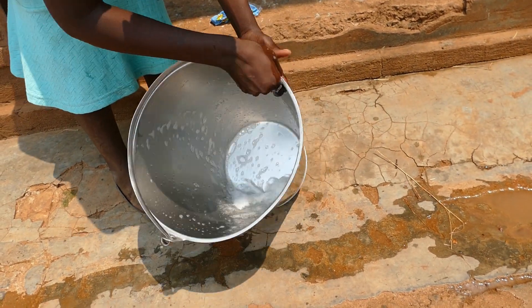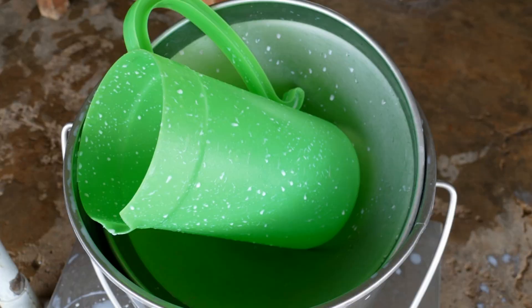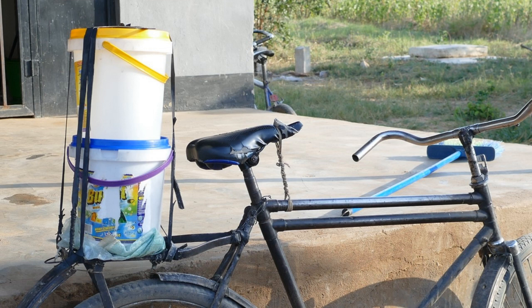Stainless steel buckets and cans must be used. These should be cleaned and disinfected after every milking. Dirty milking equipment contains bacteria. Plastic buckets are not suitable for milk, as they cannot be cleaned properly.